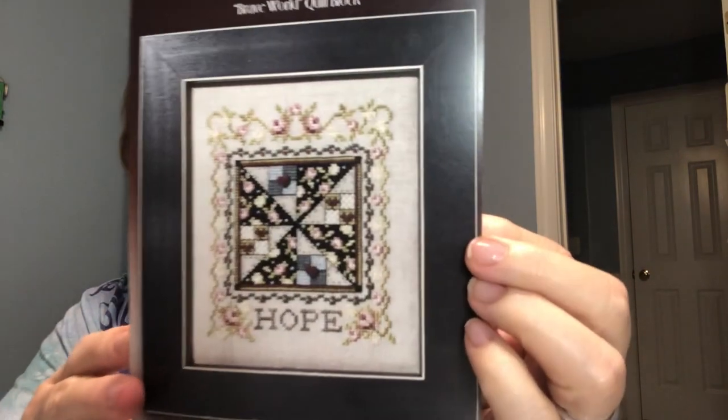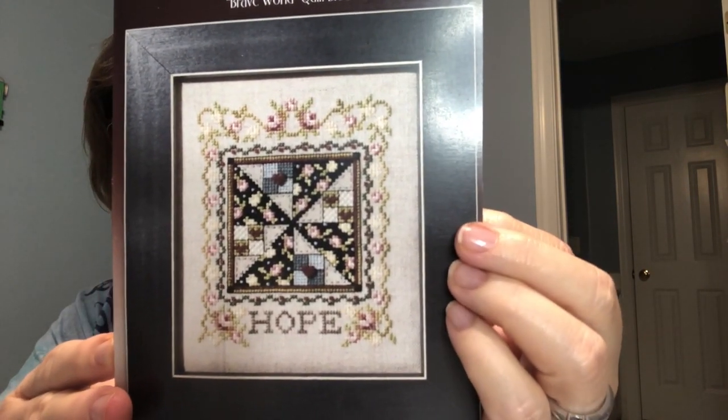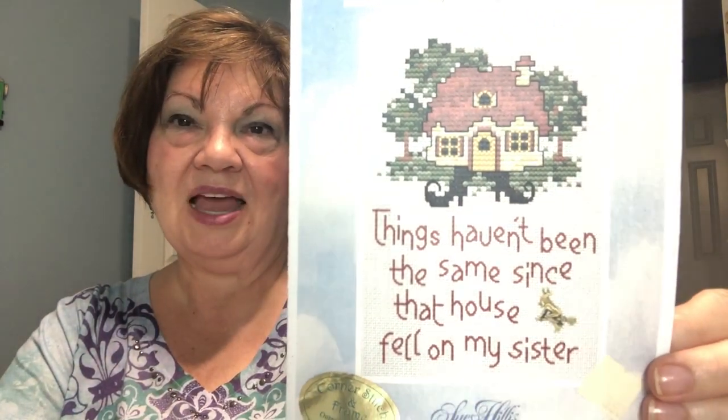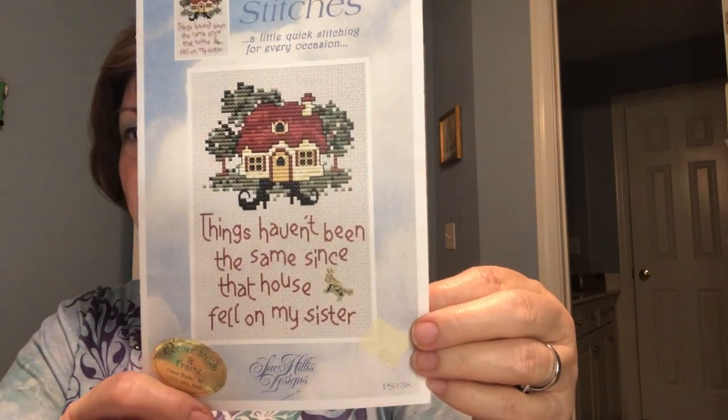I love Stony Creek, and this is a beautiful piece called Hope — it's a Brave World quilt block. I love it, it's so pretty. It's supposed to have a couple of buttons on it which I'll have to order. And then this one is so cute — it's Post Stitches. It says 'Things haven't been the same since that house fell on my sister.' I bet you have it, Stephanie Schaffner, because it's a Sue Hillis. I thought that was precious and so funny.